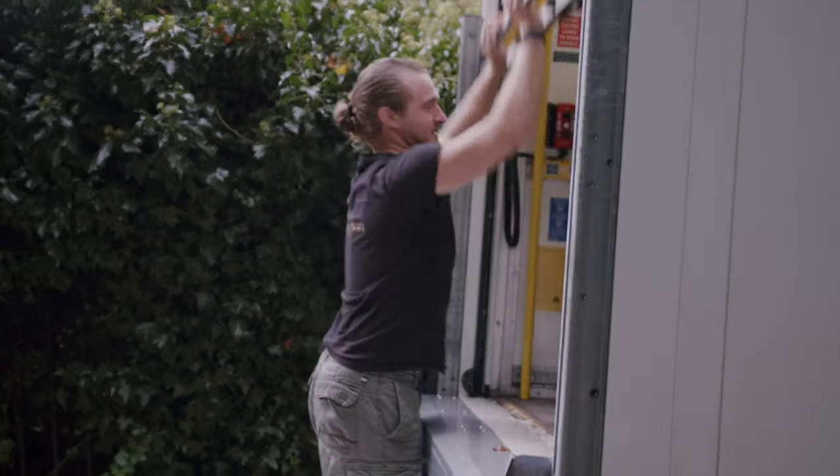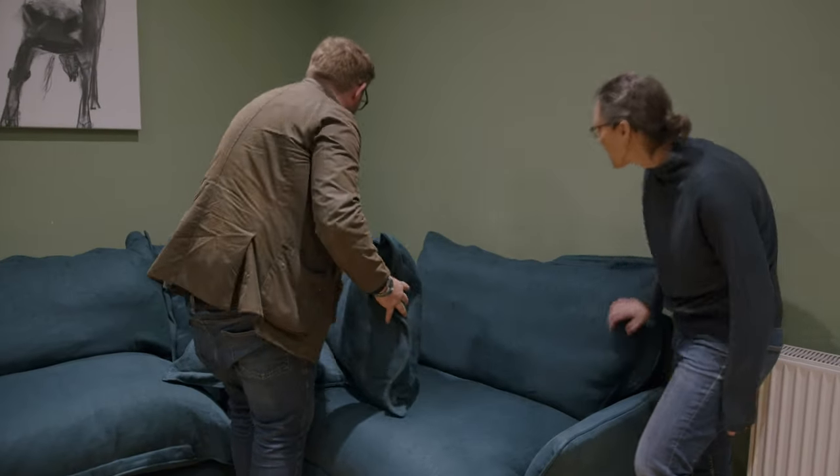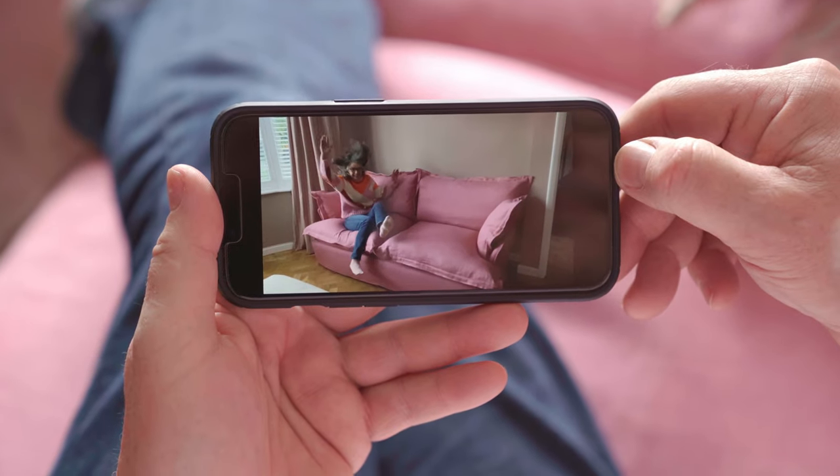When the delivery team turned up, they set it all up, plumped all the cushions, and showed us how to plump — which is an art in itself, let me tell you — and steamed everything and left it absolutely wonderful. Within seconds, Janet was jumping all over it.